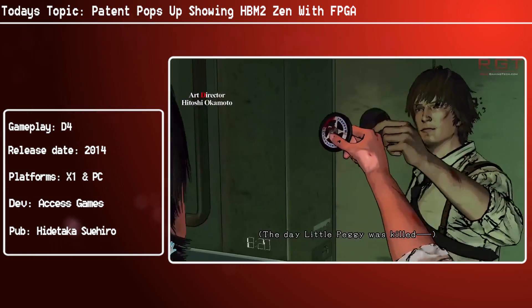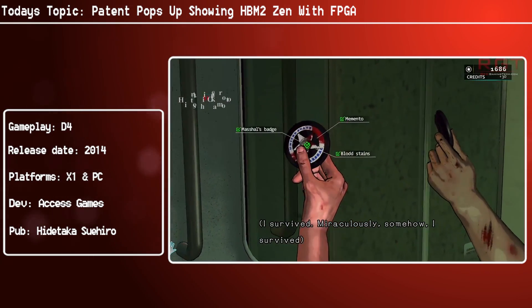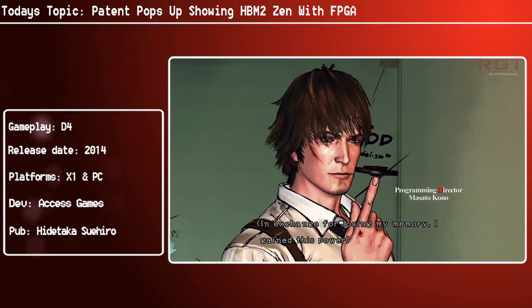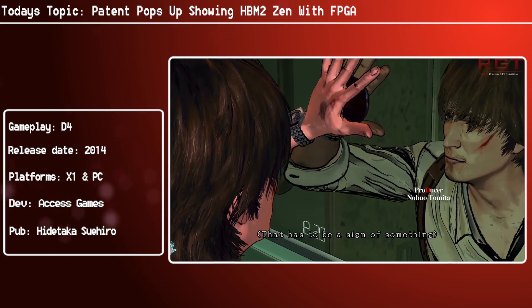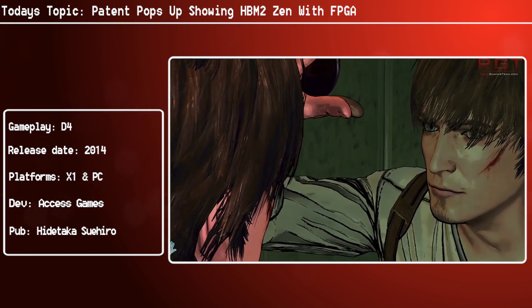Obviously that's only speculation — no one knows what Facebook are going to be using. For all we know they're going to be using a K6-2 derivative or something like that. But it's most likely that if they're doing it for the future, they're going to want to go with a Zen-like product.